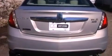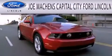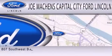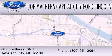This vehicle won't last long at this price. Call and arrange a test drive now. Joe Mockens Capital City Ford Lincoln is dedicated to doing everything possible to ensure the experience you have selecting your next vehicle is as pleasant as possible. We're located at 807 Southwest Boulevard in Jefferson City.